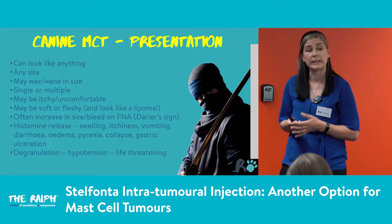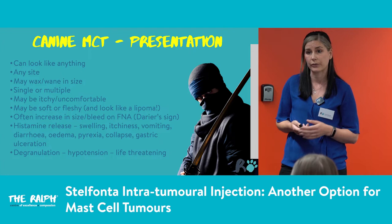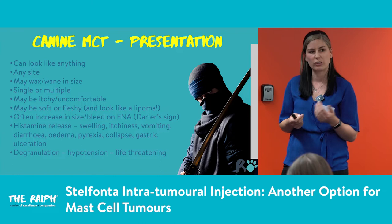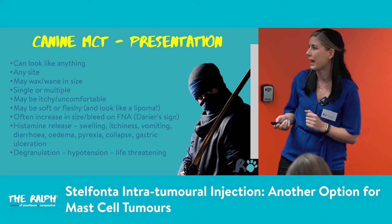They might be soft and fleshy and look like a lipoma, which is why we really need to FNA these tumours. Often when we FNA them they increase in size and bleed — that's known as Darier's sign. They become quite erythematous and it can be harder to stop the bleeding. If we FNA a mass and see it get bigger and bleed a little, we often know from the start that's a mast cell tumour, though we still need to confirm with the lab.